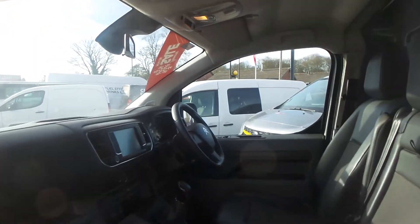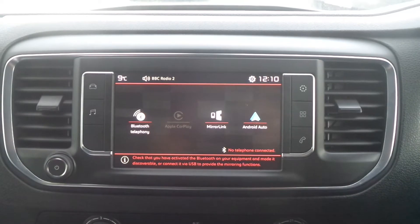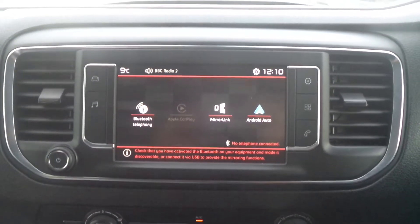In the cabin it has half leather seats. There's also a touch screen entertainment system with Bluetooth connectivity, a DAB radio, and it supports Apple CarPlay and Android Auto.